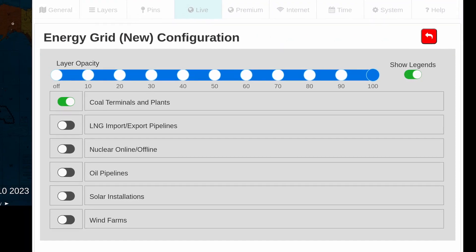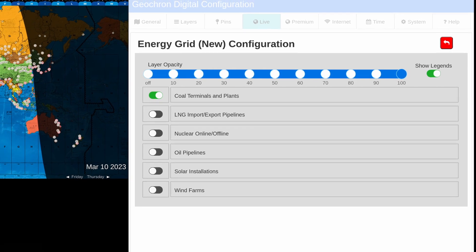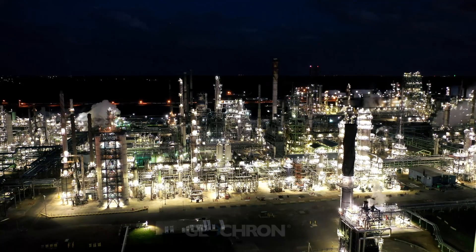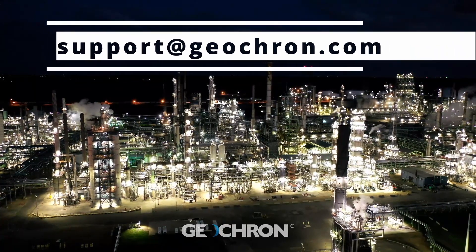If you need help connecting the stuff on the premium tab to your Geochron — all that cool stuff — here's an easy link to show you how to get that done. From there, bring the world and all of its natural and industrial movement in real time to your 4K TV. If you have questions, reach out to us at support@geochron.com. Thanks.